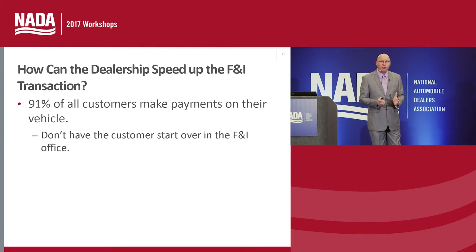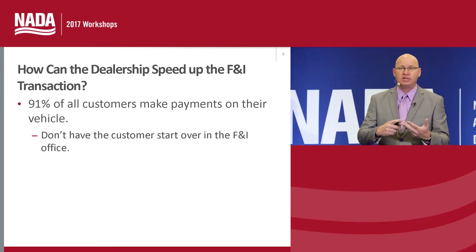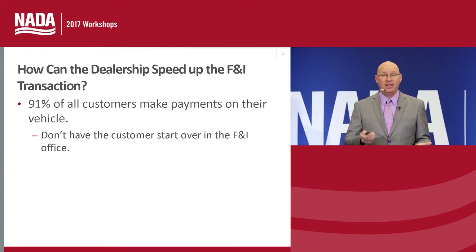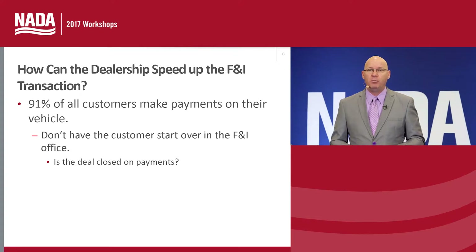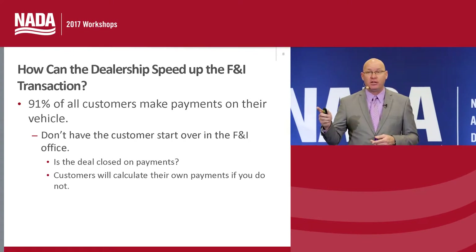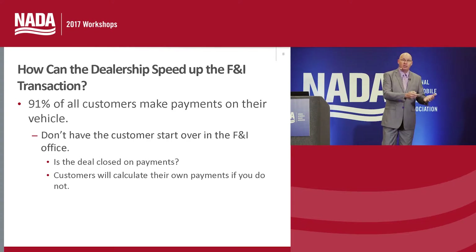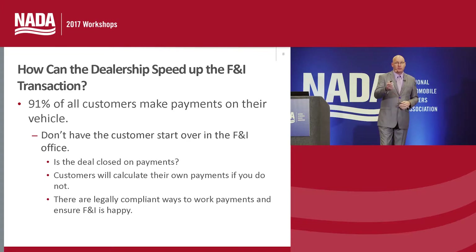The recommendation to shorten the overall transaction is to go with a fully disclosed customer option plan where we show them the price, the trade allowance, sales tax, title and licensing, a drive-out, a down payment, and even a monthly payment — because there are very good legal, ethical, moral ways to do this. When the deal is closed on payments, or the customer at least has visibility into what the payments are going to be, it doesn't make them start over once inside the business office. If we don't tell them the payments, the customer will calculate them themselves on an app or your dealership website. Legal compliance is always a must — check with your providers.